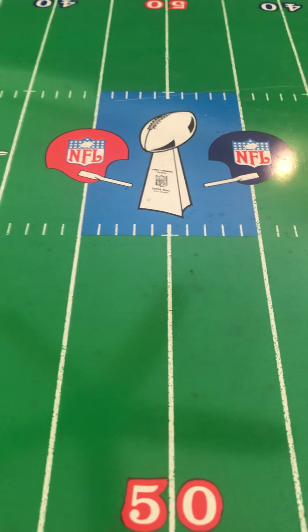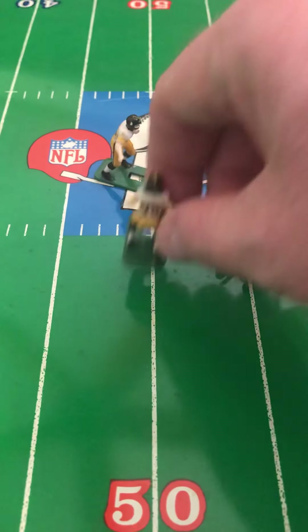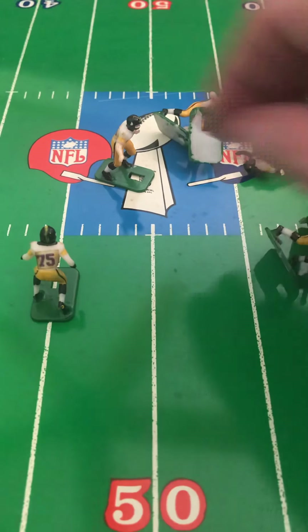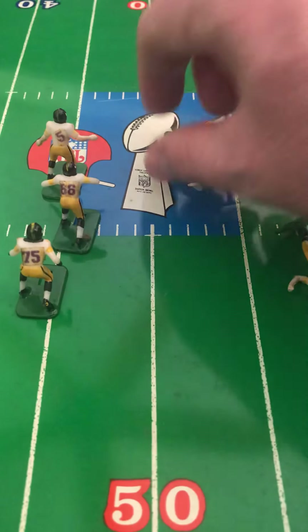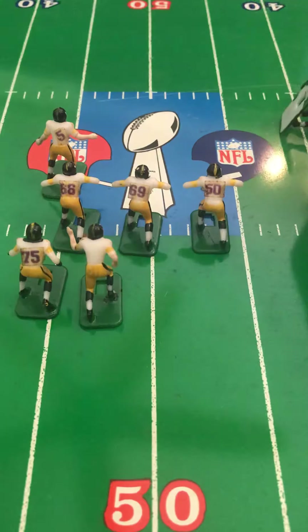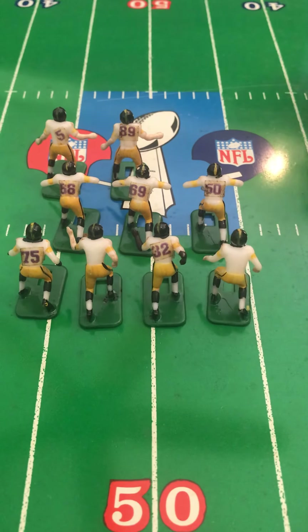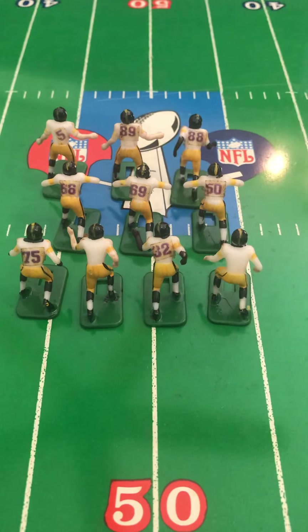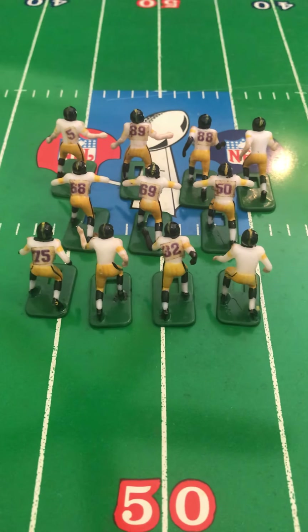Next up is Pittsburgh Steelers — another great black shoe team in the away uniform version. The away uniform version of just about most teams is usually the rarer version. Both quarterbacks, everybody's got their arms, both running backs — all there, perfect condition. Pittsburgh Steelers, white away uniforms, black shoes, no skin tone changes, no re-glues. Great set.